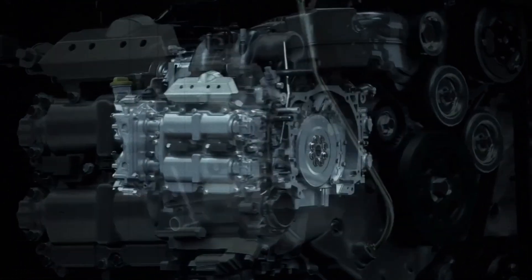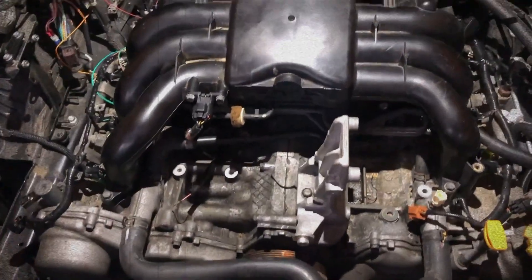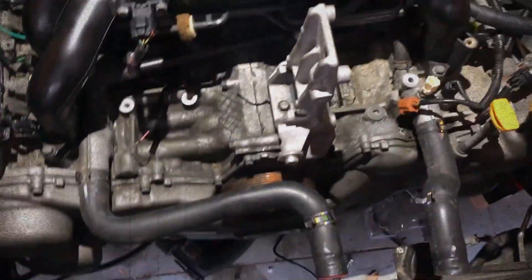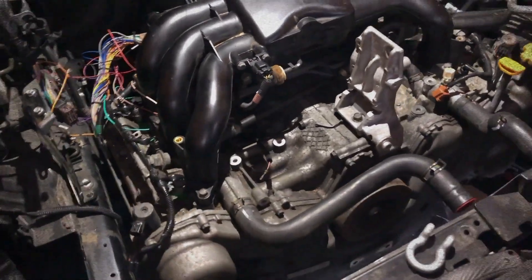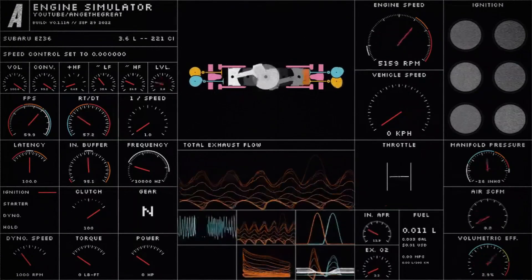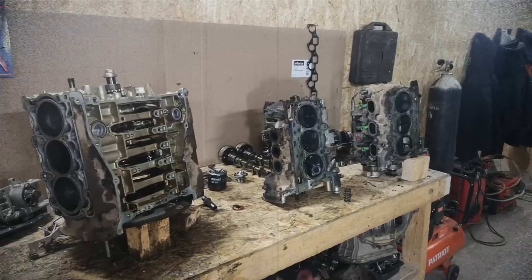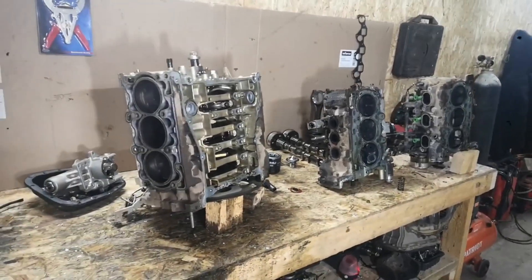Operating as a naturally aspirated four-stroke internal combustion engine, it maintains a compression ratio of 10.5:1. This setup delivers a potent 260 horsepower at 6,000 RPM and 335 Newton-meters of torque at 4,400 RPM, all while keeping the engine's weight down to a manageable 182 kilograms.